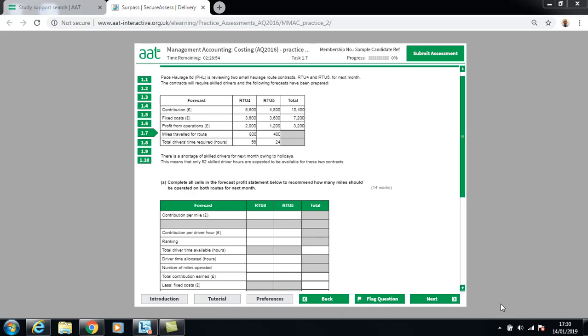Hello, Geoff Evans here, continuing from the last video covering sections 1.1 to 1.6. So let's go through 1.7. Pace Haul Limited is reviewing two small haulage route contracts, RTU4 and RTU5, for next month. The contracts will require skilled drivers and the following forecasts are being prepared.